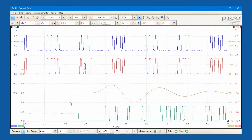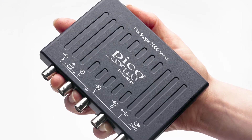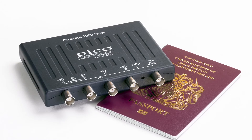The B series models are packaged in the same size ultra-portable enclosure as the A series, making them ideal for use in the lab, on the move, or for fast low-cost shipment to wherever they are needed.